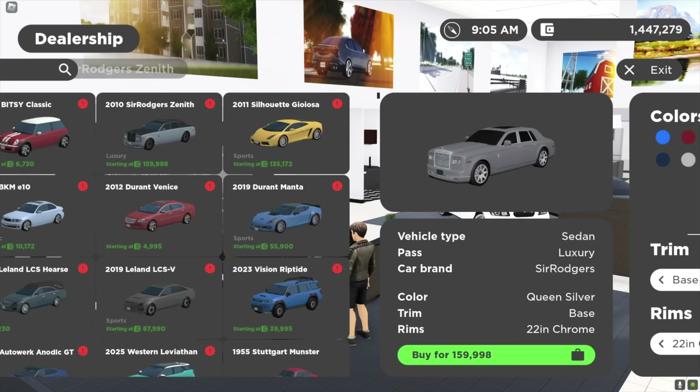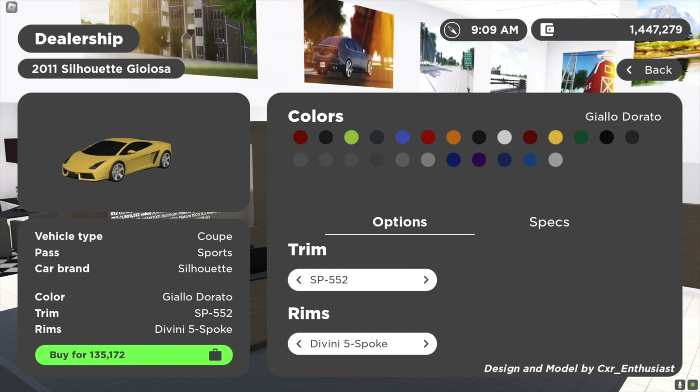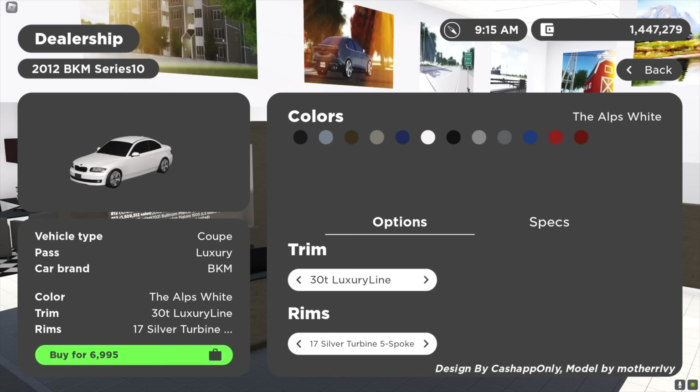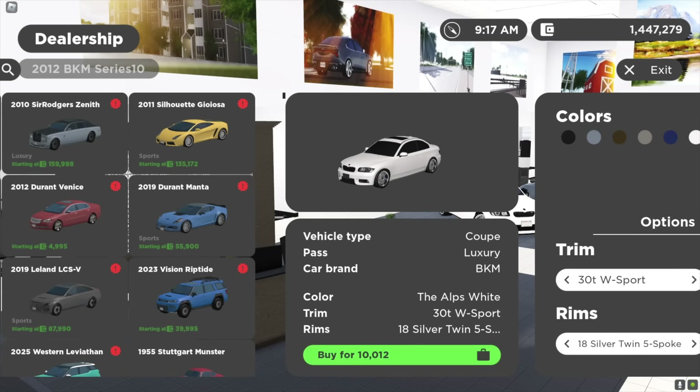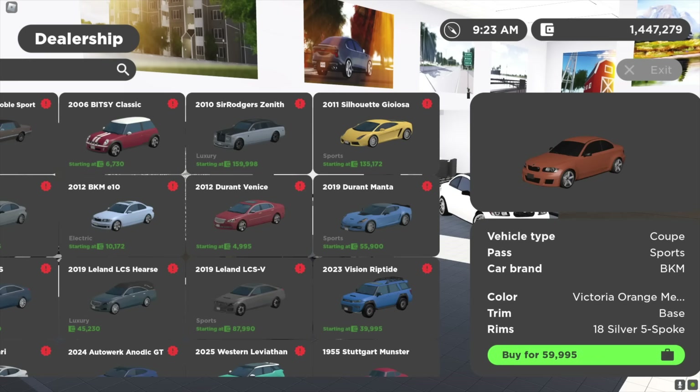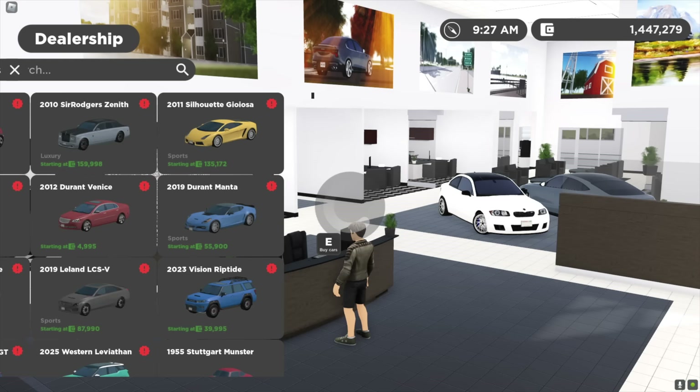We got a Lamborghini Gallardo — oh my goodness, I already bought this, I am so excited to show you guys. Literally one of my favorite Lamborghinis ever, absolutely insane. We got the BMW One Series — this thing is amazing. Got one with a sunroof, a base trim, and an EU edition which looks absolutely insane. We got a W10 version — I believe this is probably the M1 — and then we got an electric version, really cool, and they're priced really well.